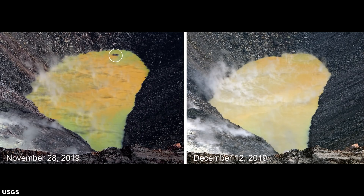We are now going to take a look at the Halema'uma'u crater lake. In this first image, posted by the USGS on December 12th, 2019, we see it is a photo comparison. On the left, indicated by a white circle, this massive rock was visible on the eastern end of the lake on November 28th. However, by December 12th, it was completely submerged under the rising water level.